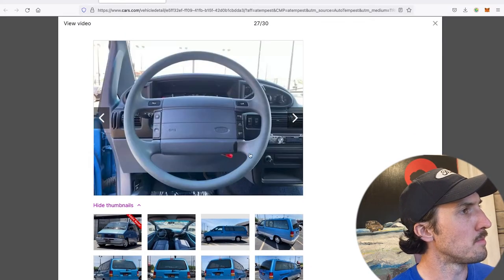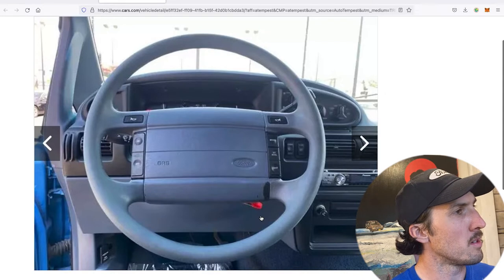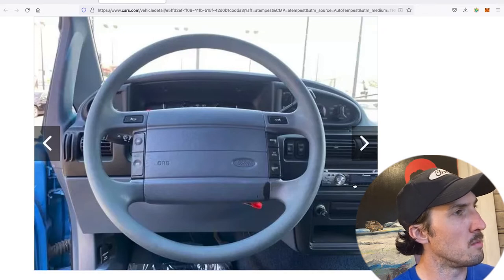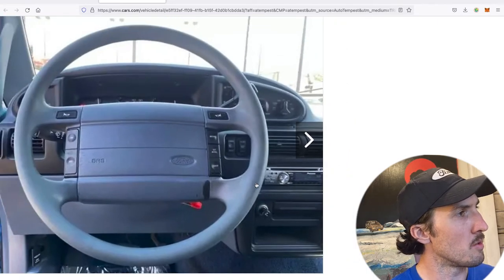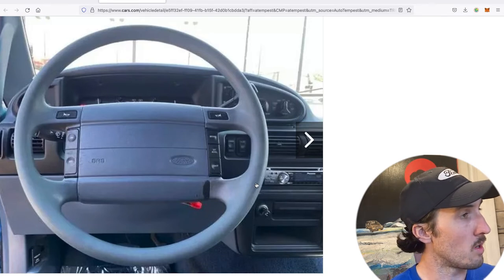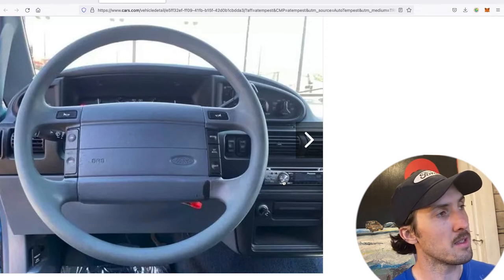One of my favorite steering wheels of all time — just beautiful. Look at your horn buttons, your cruise control. Everything you need, nothing you don't — not overly complicated but with some advanced features making it very easy to operate. It looks like it has an aftermarket head unit. I would try to replace that with the original. My 1993 Aerostar sport, which I just acquired — you can watch the video on that — has a radio that's actually quite good.